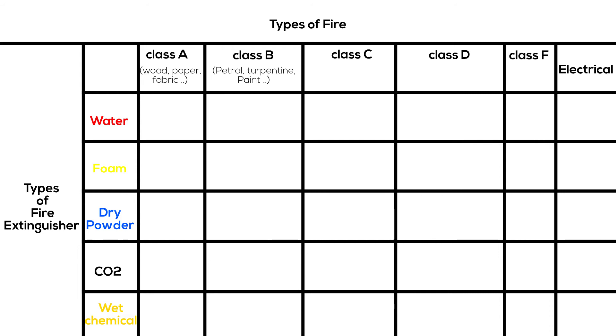Class C fires involve flammable gases like hydrogen, butane, or methane. Class D fires involve combustible metal chemicals such as magnesium, aluminum, or potassium. Electrical fires are caused by electrical equipment, indicated by an electric spark symbol — not the letter E.